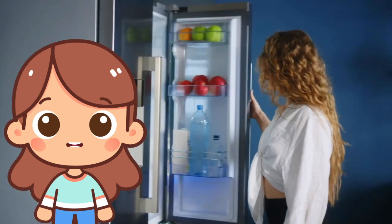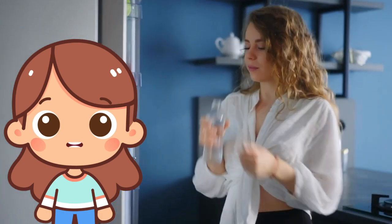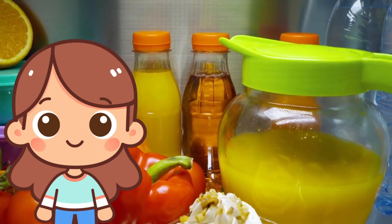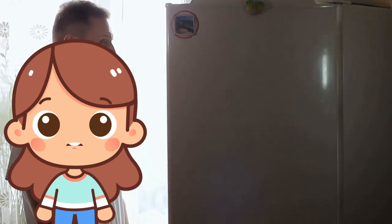F is for fridge! A fridge, or refrigerator, is where we keep food cold so it stays fresh. It has shelves and drawers for different kinds of food and drinks.